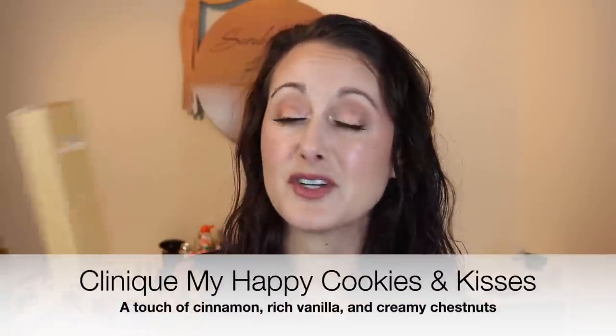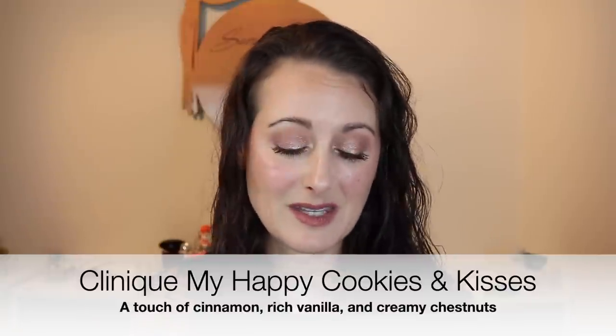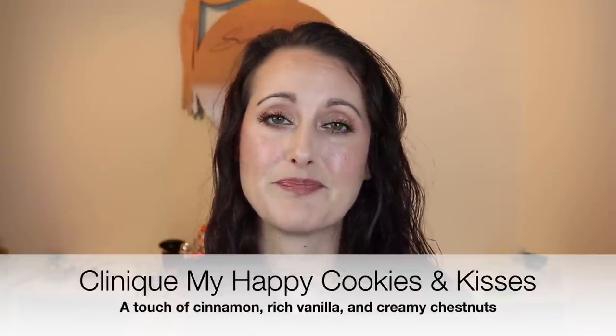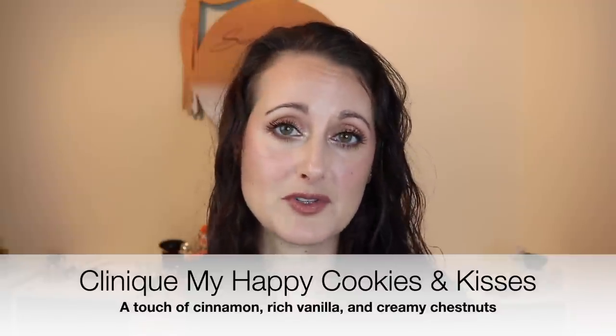The first one I want to talk about is my favorite thing that I probably picked up. This one I was really, really surprised by. This is one of those little Clinique My Happy fragrances — just little half ounce bottles, pretty inexpensive, I want to say they're like $21. This one is called Cookies and Kisses, and of course I was intrigued immediately because anything that sounds like it's going to lean gourmand, I'm usually all over it.